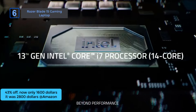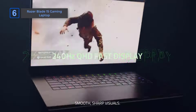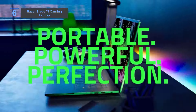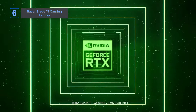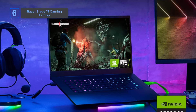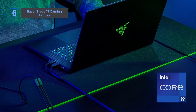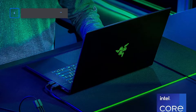Experience unparalleled performance with the 13th-generation Intel i7 14-core CPU, 15.6-inch QHD 240Hz display. Equipped with 16GB DDR5 RAM, 1TB PCIe SSD, and NVIDIA GeForce RTX 4070, it delivers exceptional speed and graphics. Crafted with a CNC aluminum body, it runs Windows 11 and includes Thunderbolt 4 ports and customizable Chroma RGB lighting. Perfect for gaming and productivity.